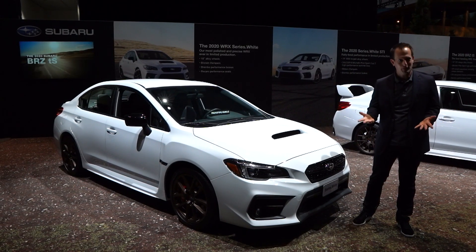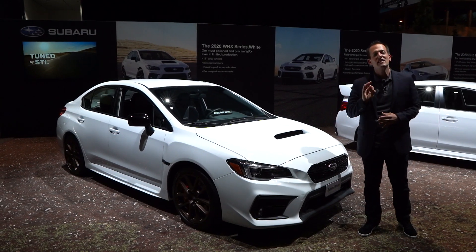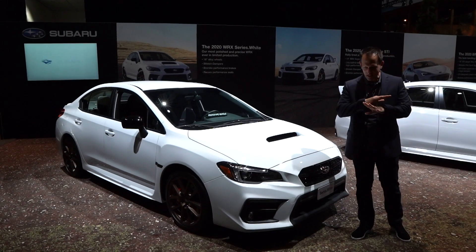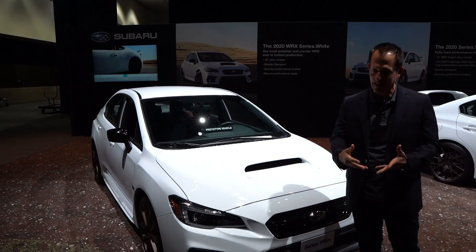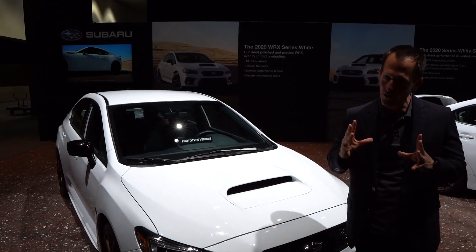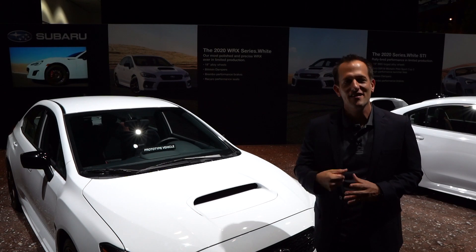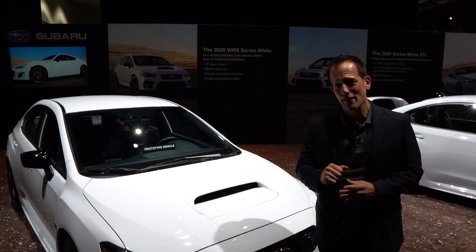Guess what? I was pleasantly surprised when I saw they had the full lineup of the special Series White editions. These are the last of this generation, so for 2021 there's going to be a new Subaru WRX and new STI. We still don't know the details on that, but the great news is, as a send-off, we have another special edition. Subaru probably does special editions better than anybody else.